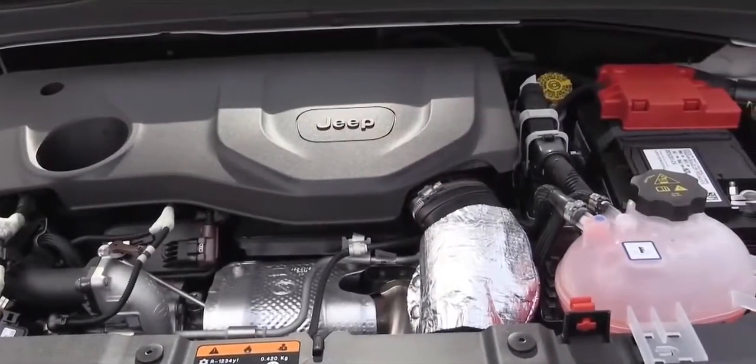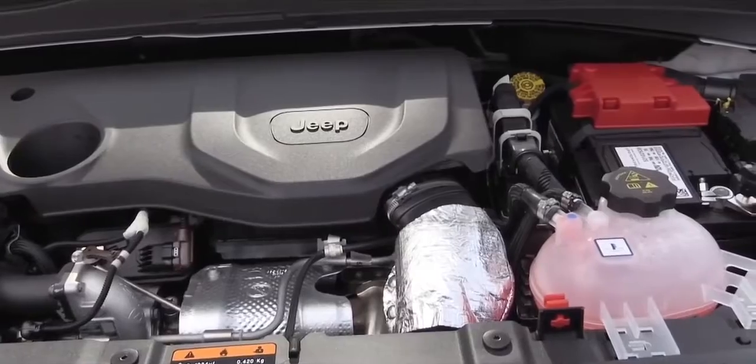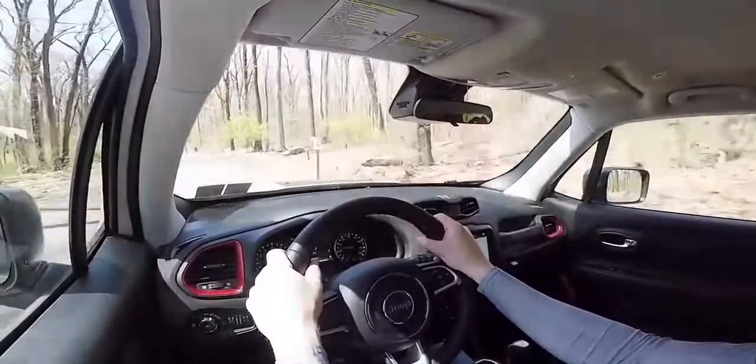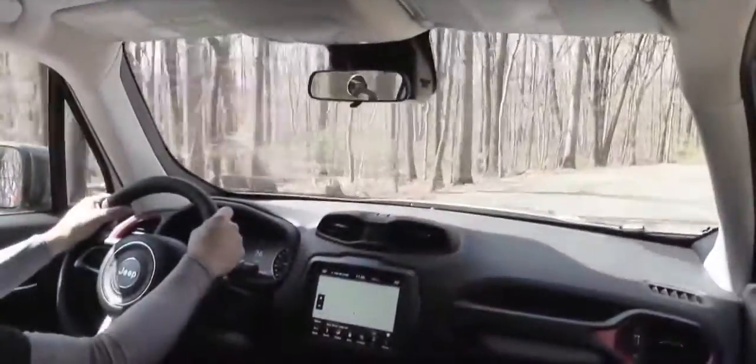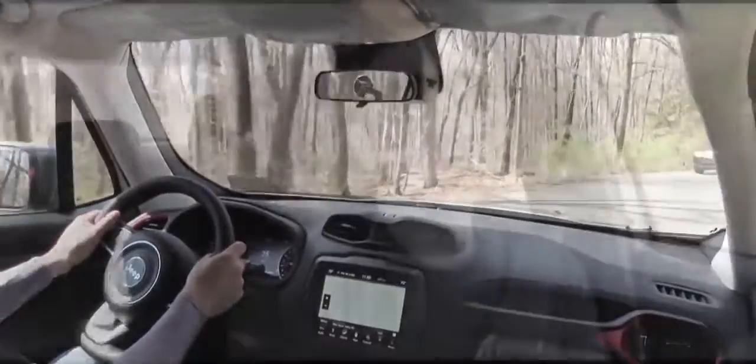Let's do a quick acceleration test to see how quickly we can get this 2019 Renegade up to speed. Not bad actually — it definitely kicks you when you first hit the gas. With 177 horsepower it's not going to be the quickest, but it did kind of surprise me.